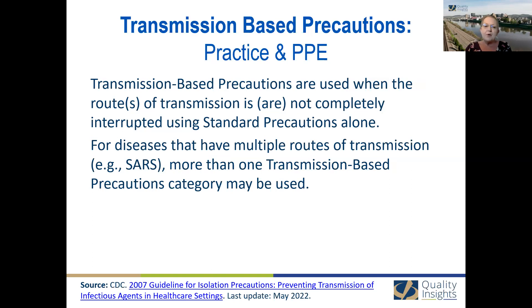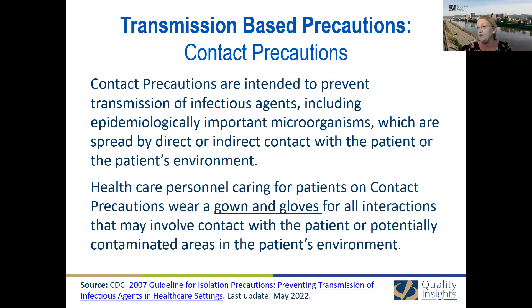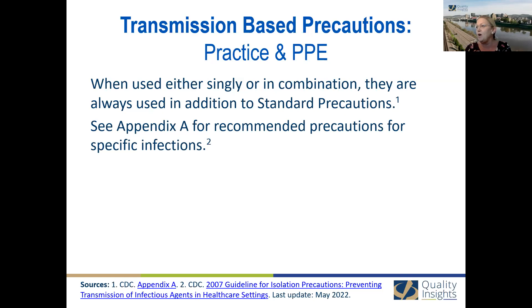Transmission-based precautions are implemented when routes of transmission are not completely interrupted during standard precautions alone — for example, SARS. When used either singularly or in combination, they're always combined with standard precautions. The CDC Appendix A is actually the reference for when to apply which particular transmission-based precaution with which infectious process, and it's really important. Reference that when considering what additional practices and precautions to put into place.